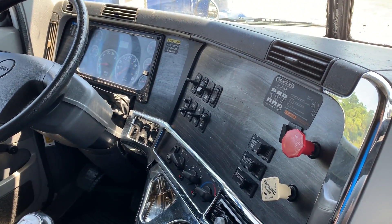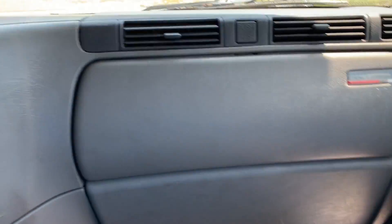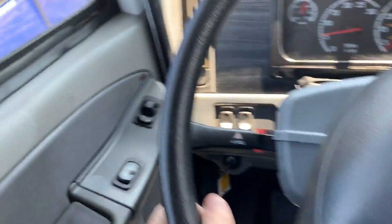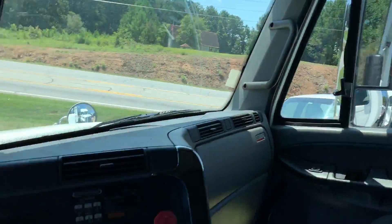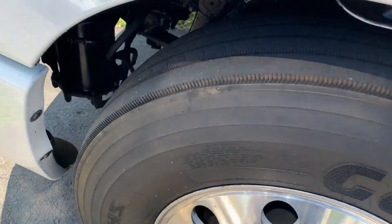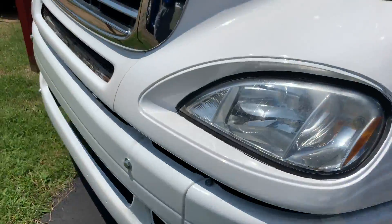Hey guys and gals, back on stock number 717. It does have a passenger side power window — it works. We'll do a brief walk around on the exterior. You got Goodyear steer tires on the front, they look real good.